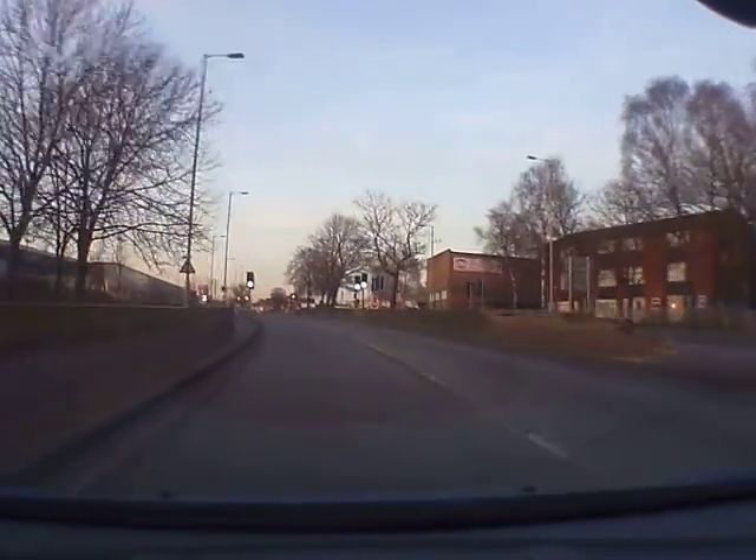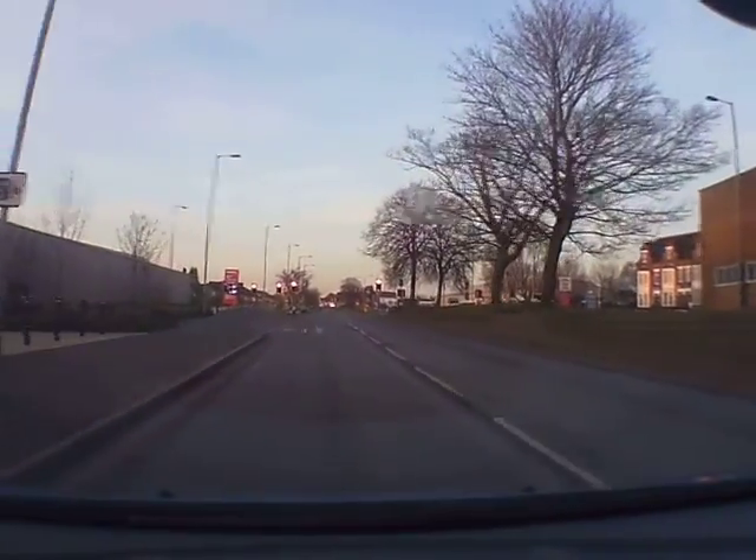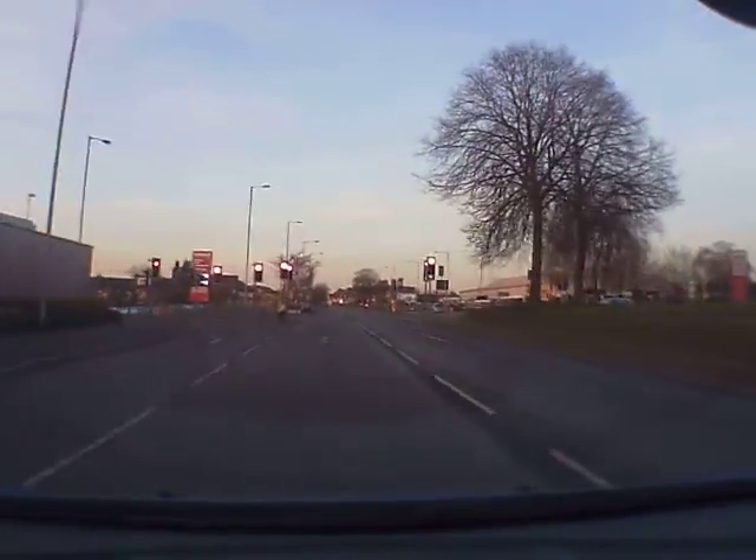We've got a pedestrian crossing here — looking at our mirrors. Red lights ahead, so coming to a stop here.